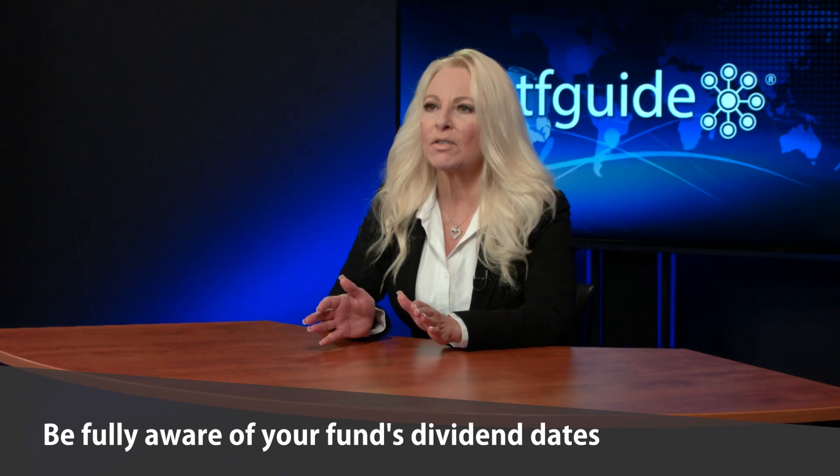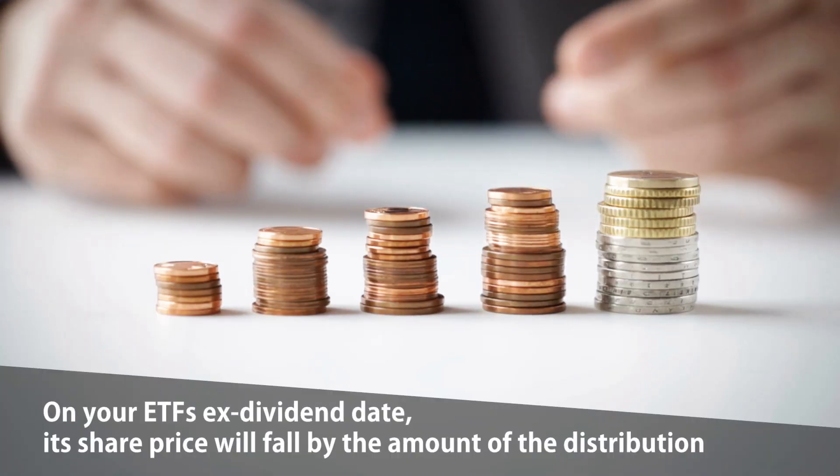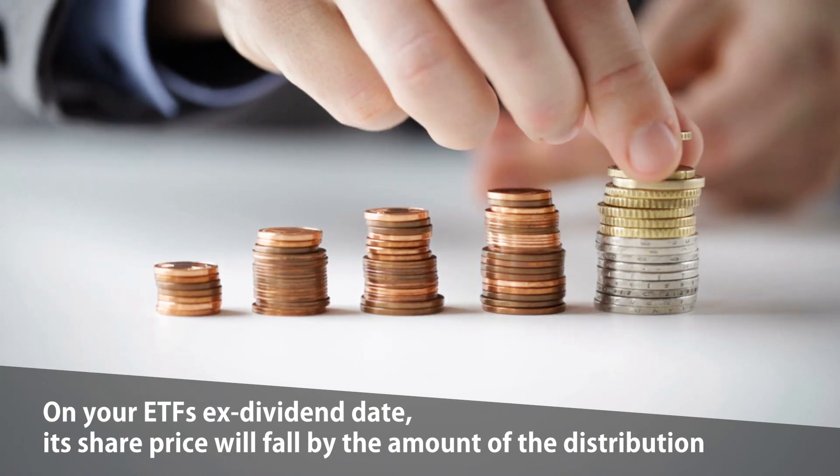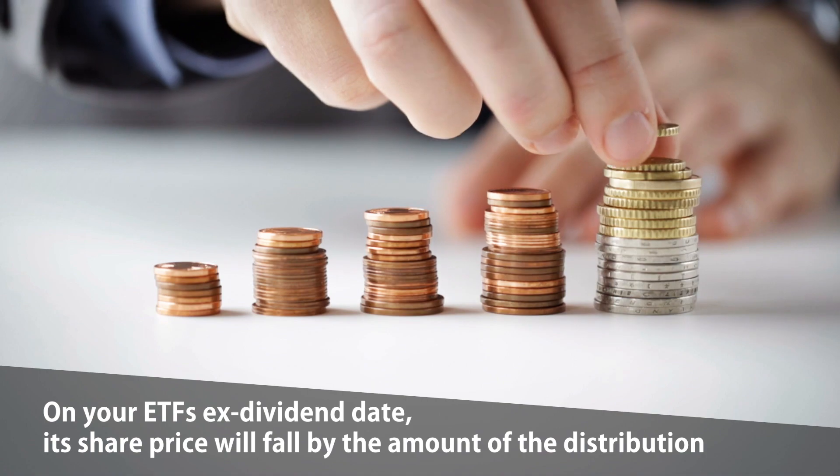Another tip for trading ETFs is to be aware of your fund's dividend dates. While not all ETFs pay dividends, those that do have regular dividend distributions that are paid out quarterly or semi-annually. Before buying an ETF, you should know its distribution date, because on the ETF's dividend date, its share price will fall by the amount of the distribution, and that will impact the value of the shares you're buying or selling.